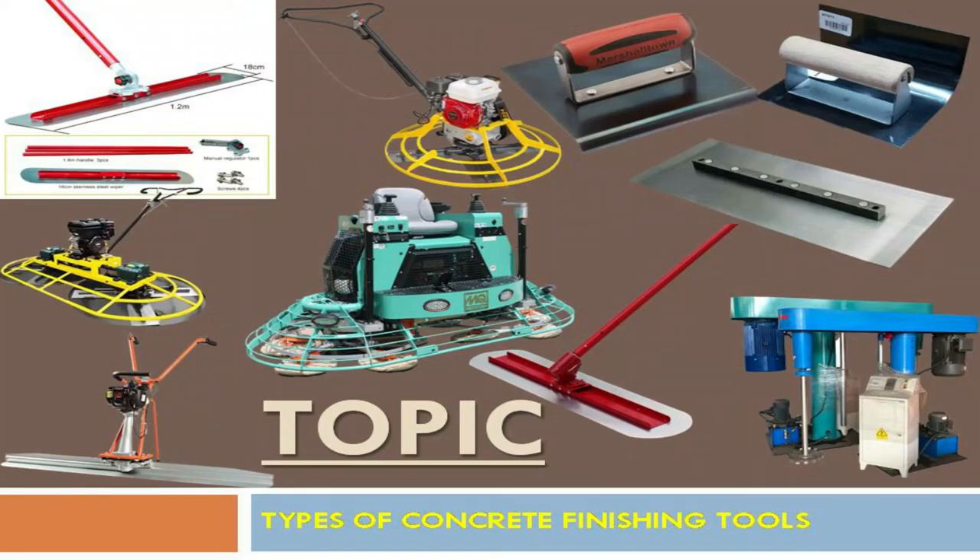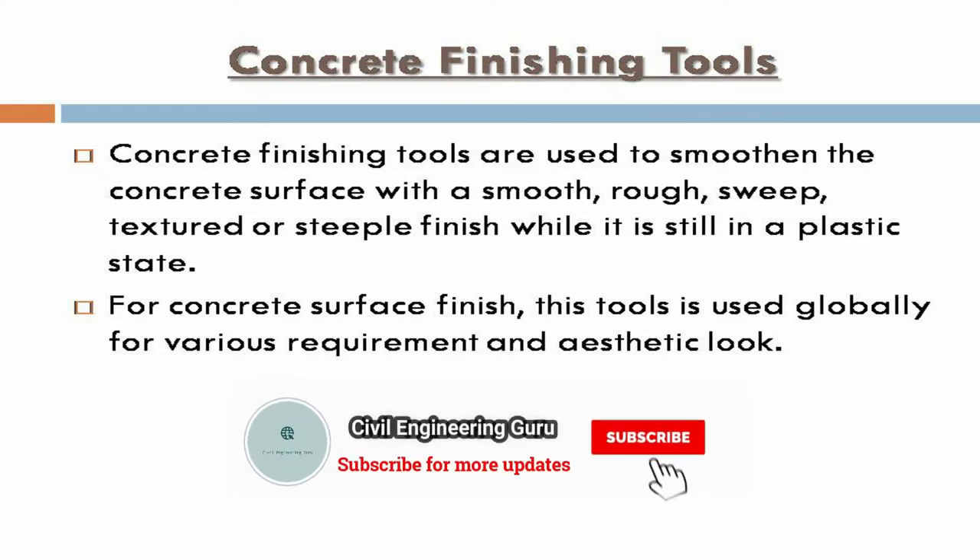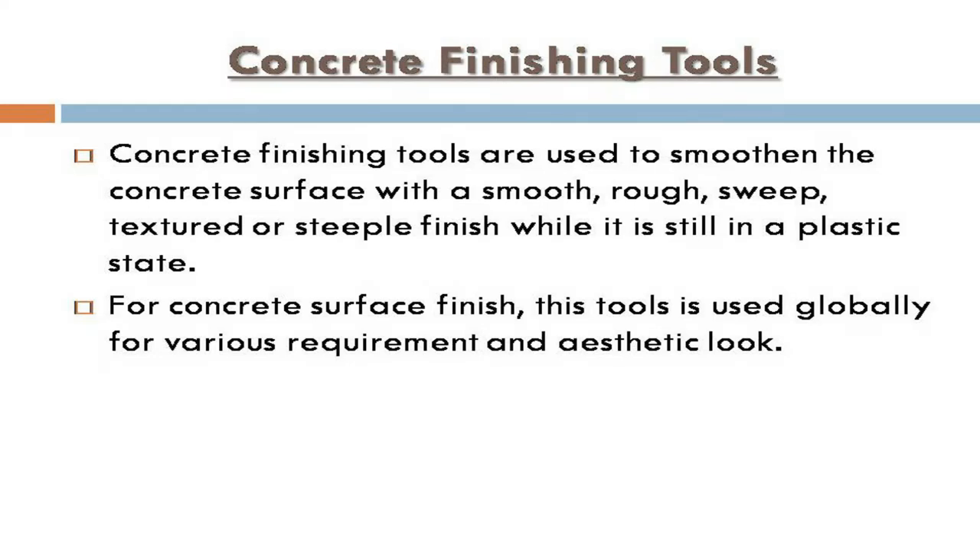Today our topic is types of concrete finishing tools. Concrete finishing tools are used to smoothen the concrete surface with a smooth, rough, swept, textured, or stipple finish while it is still in a plastic state. These tools are used globally for various requirements and aesthetic looks.